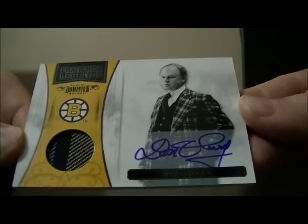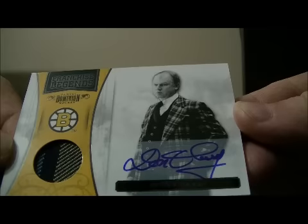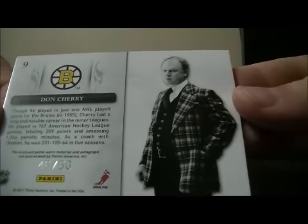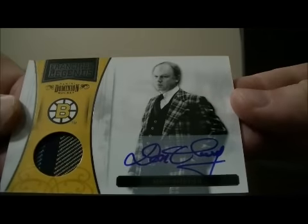We have a nice hit here for Boston. It's a franchise legends card of Don Cherry. That card goes to Boston — 45 out of 50. It's a pretty nice card for Boston.